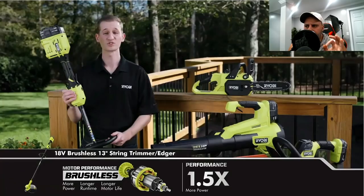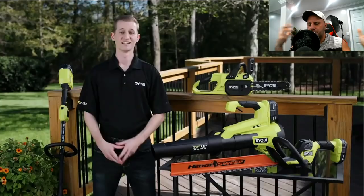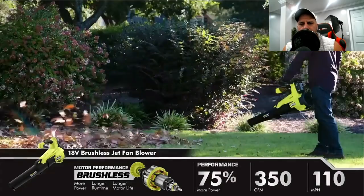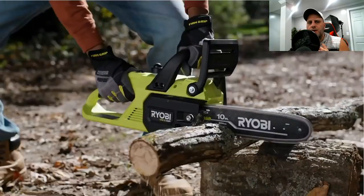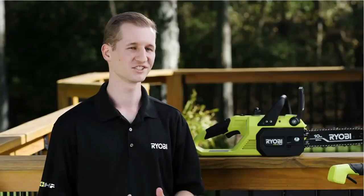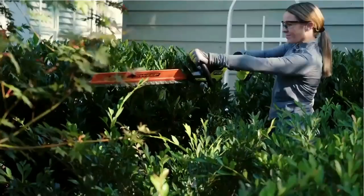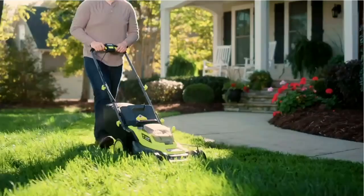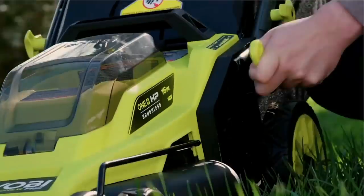Now some outdoor power equipment. What I liked is that a lot of the tools announced here were 18 volts — not the 40-volt system, the 18-volt system. There's a new weed eater, a new hedge trimmer, a new 10-inch 18-volt chainsaw, and a new 18-volt leaf blower. That's important because if you're in the 18-volt system and don't want to get into the 40-volt system, you're covered. They also released a new 18-volt mower — a 16-inch push mower with 40-minute run time on one battery, at $269.